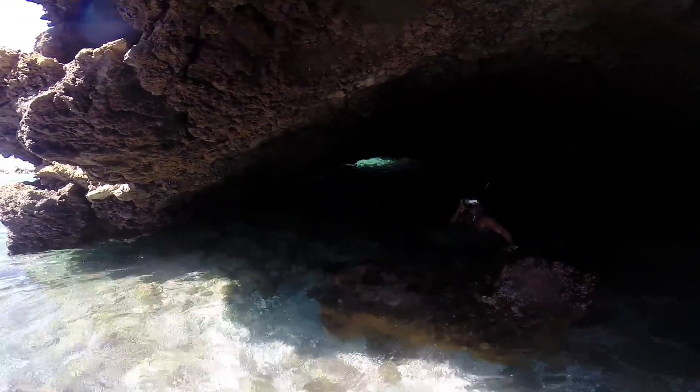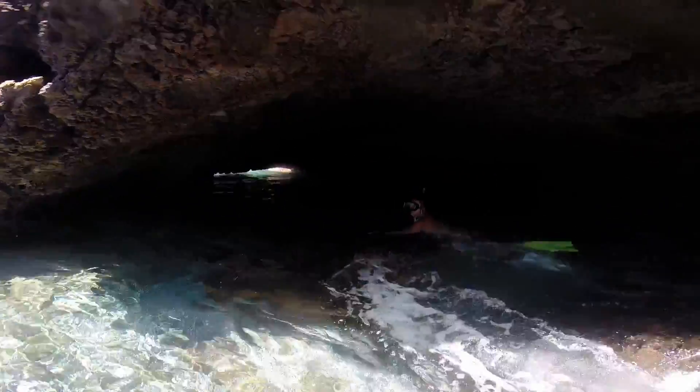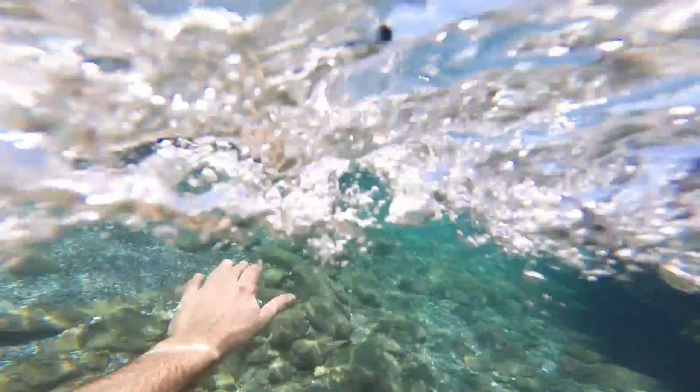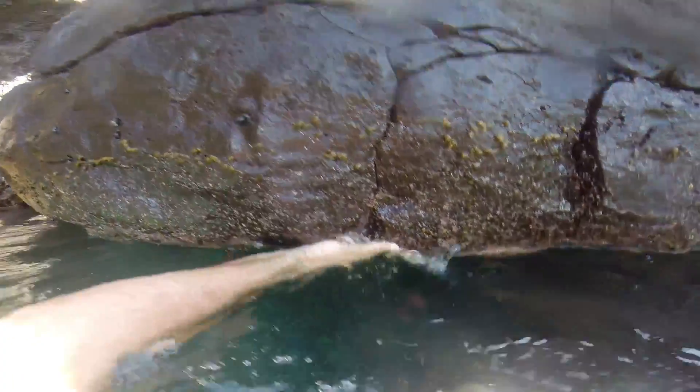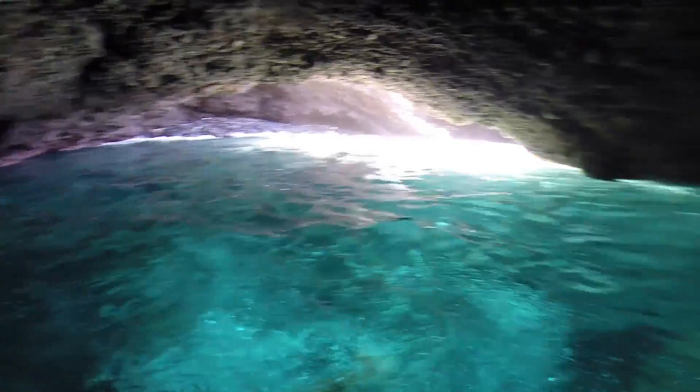You know what, it actually looks safer from the other side — way safer, there's no surge. I'll show you, let's go here. It's like four inches of... pretty cool, yeah. It's a lot easier getting into that side. It looks scary when the surge was coming.